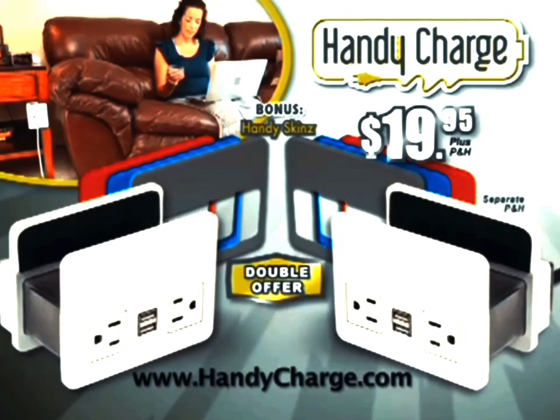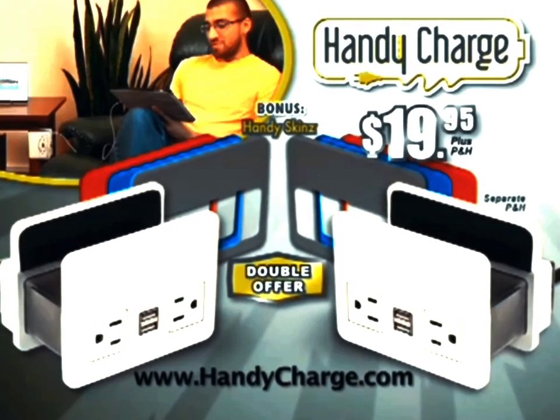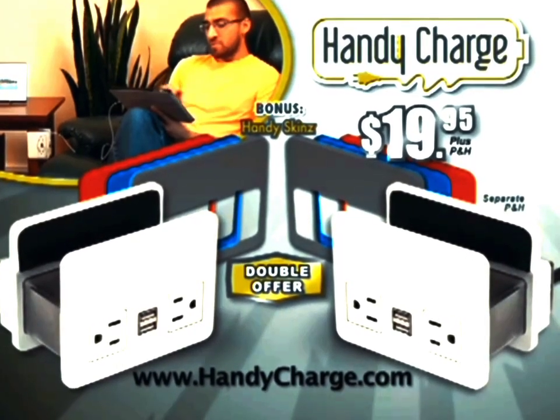Call or log on to BuyHandyCharge.com. That's BuyHandyCharge.com.